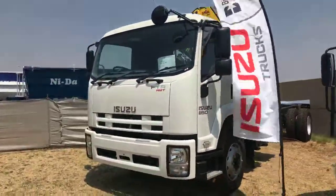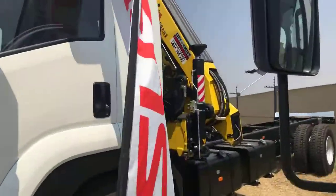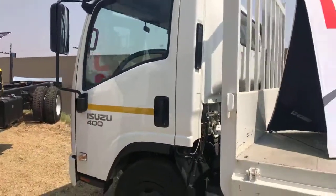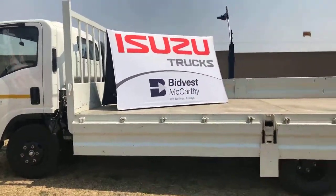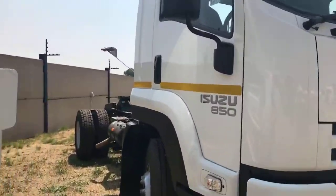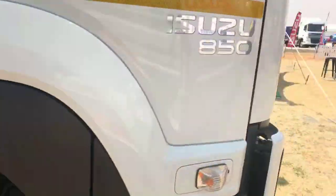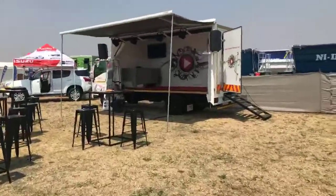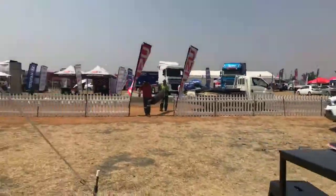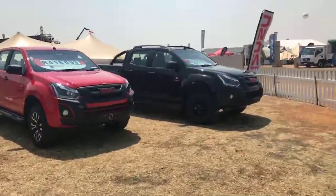There we go — there is the 850 with the AMT and it's been rigged out with a crane. Now taking a look at the NPR 400 on the drop side here. And here is the Isuzu from McCarthy — the manual version that has been converted into a horse with a fifth wheel. There's the rest of the stand and at the back they have their own stage and setup where those upcoming artists are going to be performing.